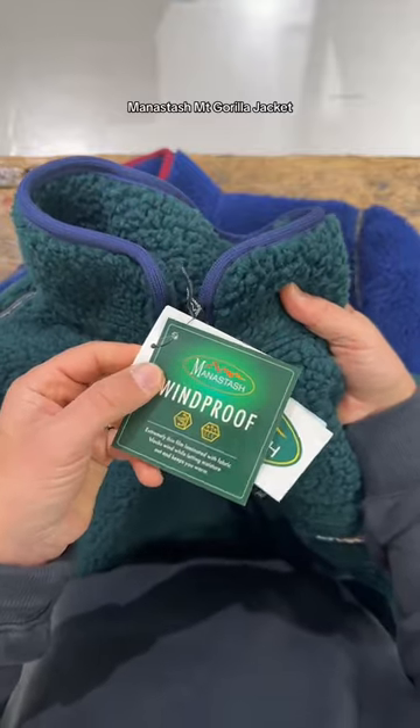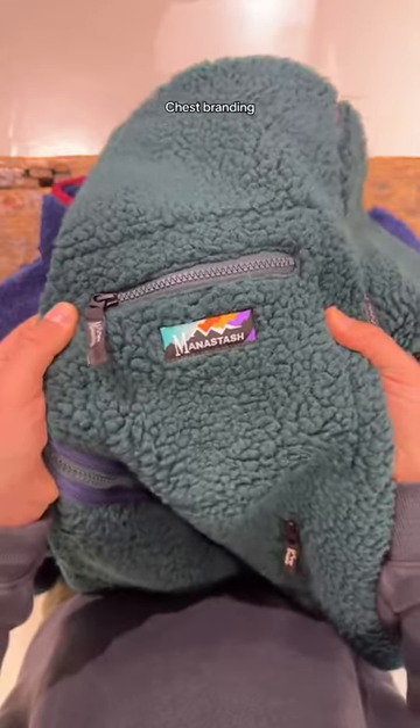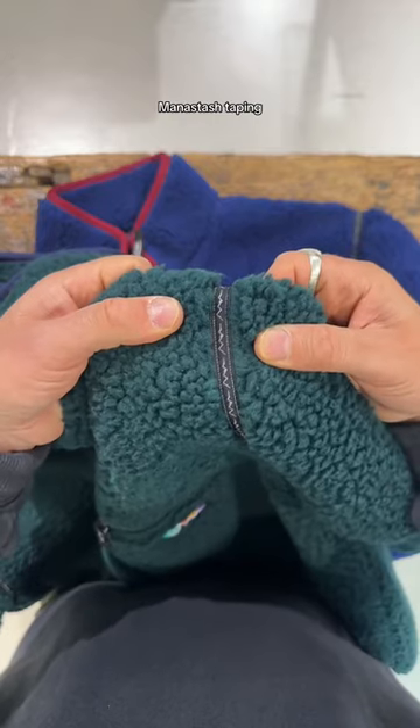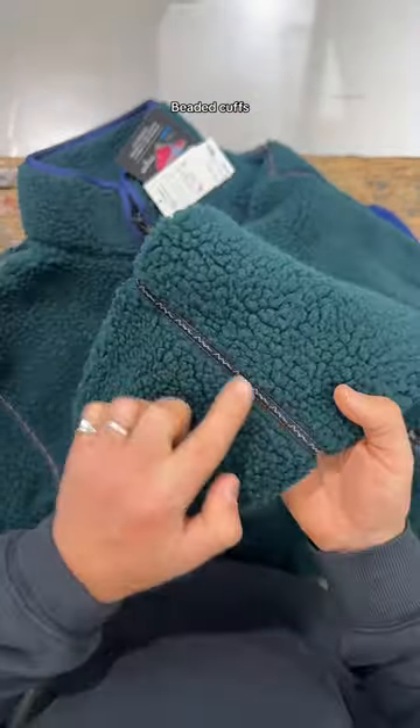Manastache mount gorilla jacket — 100% windproof, chest branding, branded pull tabs, membrane line pockets, Manastache taping, beaded cuffs.